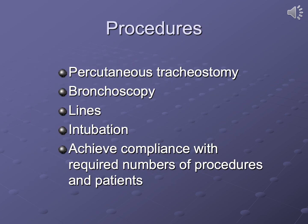While the fellowship is primarily not an operative experience, several procedures are available and required. Fellows become proficient in bedside percutaneous tracheostomies, bronchoscopies, and central and arterial line placements. Intubation, now a required skill, can be learned at Harper University Hospital or through a dedicated two-week anesthesiology rotation. Fellows have had no difficulties achieving the minimum number of cases and procedures required for successful board certification.